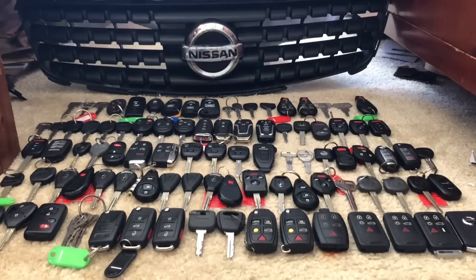Next to that we have a Saturn — remember Saturn? They went out of business in 2009 because GM went bankrupt.